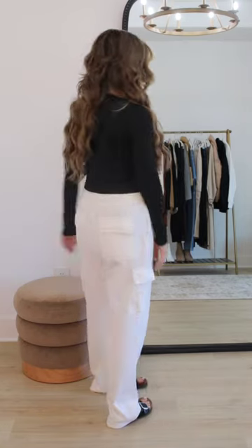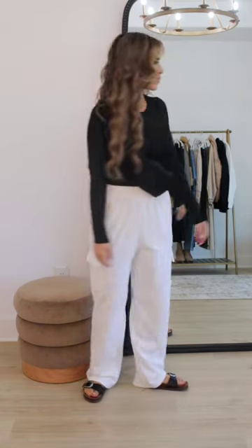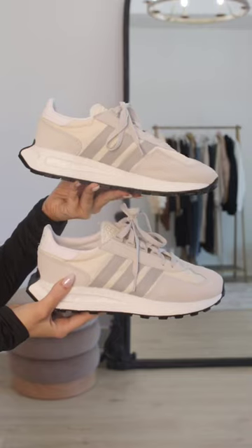First, I threw on a belt bag, my Walmart sandals, and this long sleeve fitted tee. This is also from Amazon and is about half the price of the Skims long sleeve tee. It does remind me so much of that one.